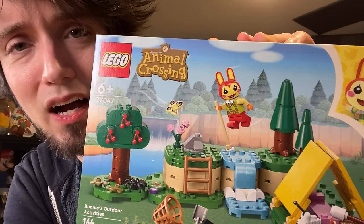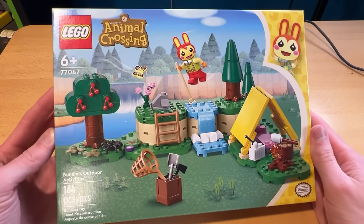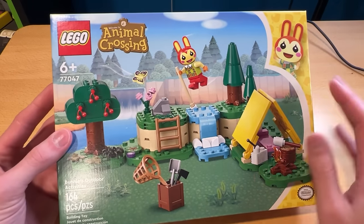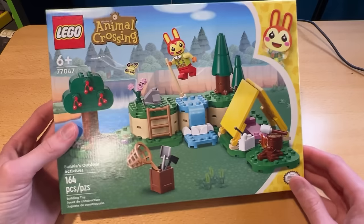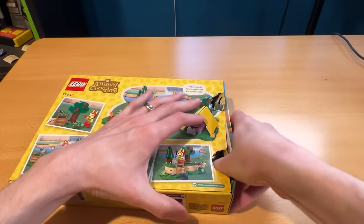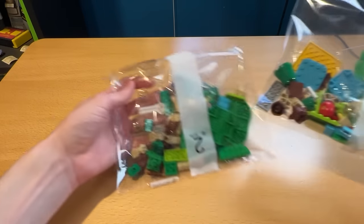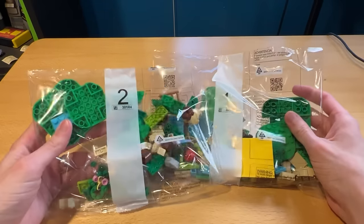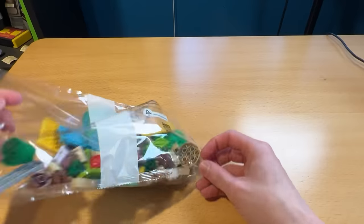This one is very Animal Crossing New Horizons themed — very specifically because we have my favorite item in Animal Crossing New Horizons, the vaulting pole. This one looks very cute. I literally just realized this is actually the smallest one — it's smaller than Julian's by six pieces, so I was wrong to start with that one. There should have been a guest at Julian's birthday party — Bunny tried to come but I stopped her. Only two bags on this one.